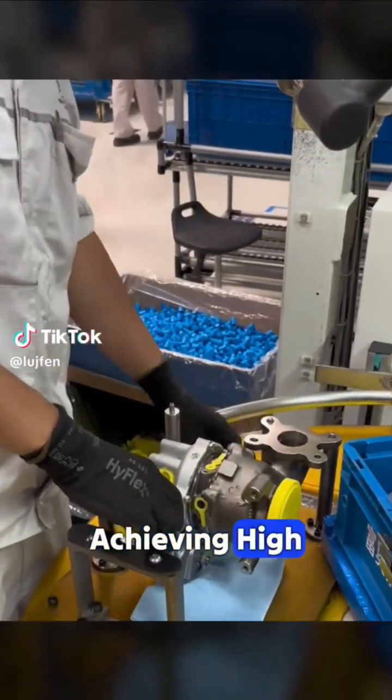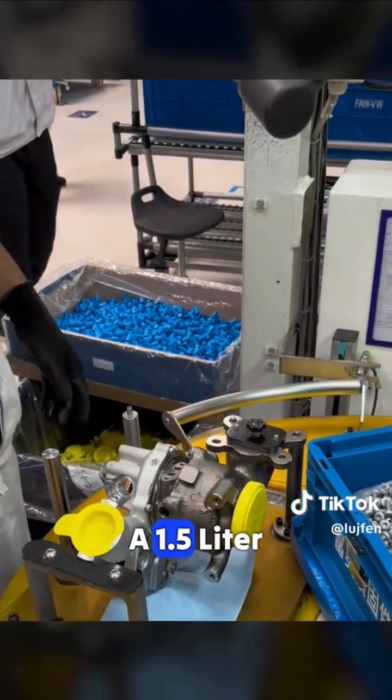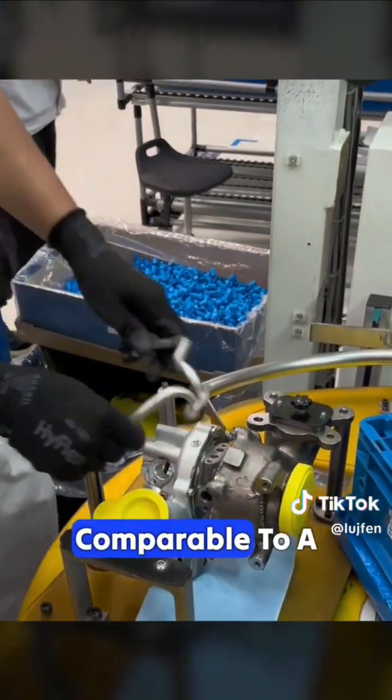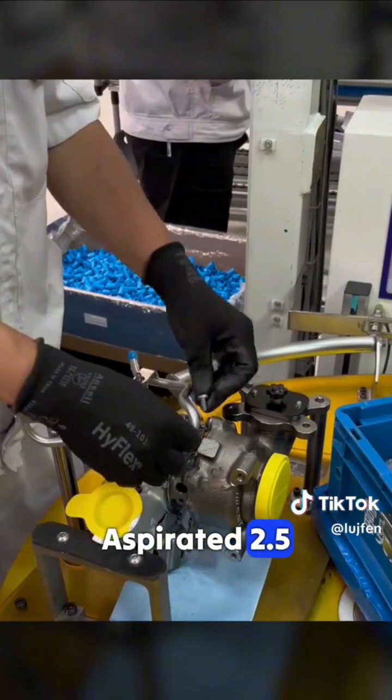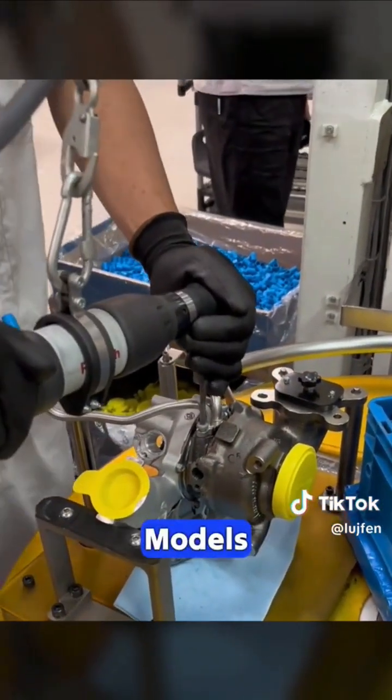This component is the key to achieving high horsepower from a small displacement engine. With it, a 1.5-liter engine gains a rage mode, producing power comparable to a naturally aspirated 2.5-liter engine. Yes, it's the turbocharger used in high-end models.